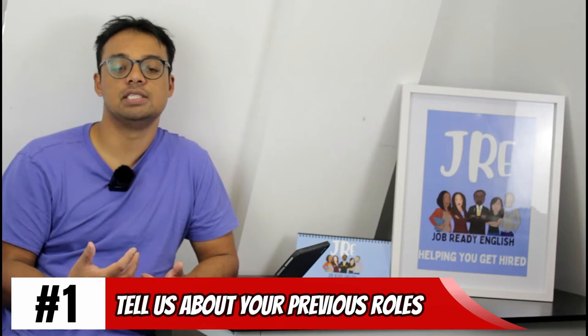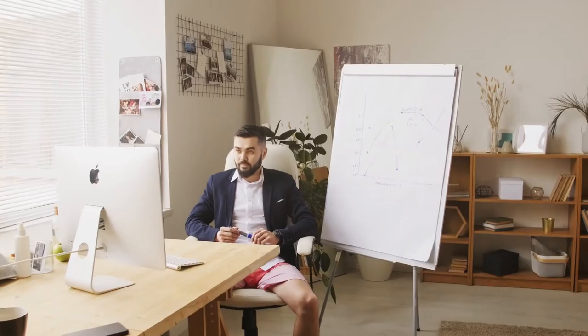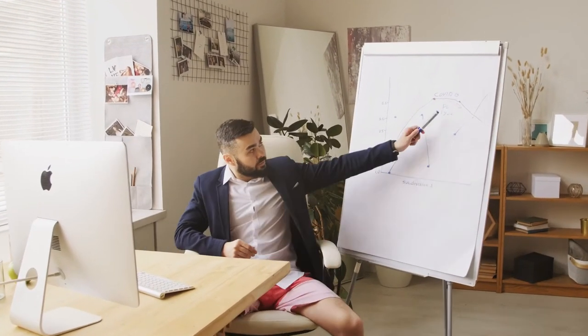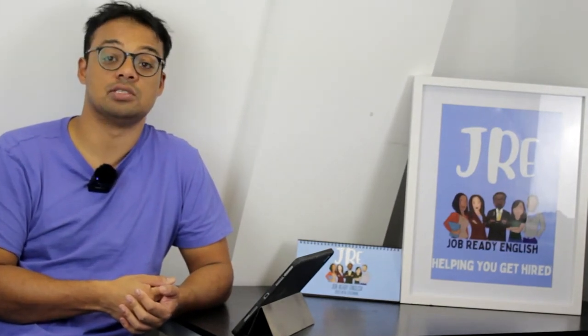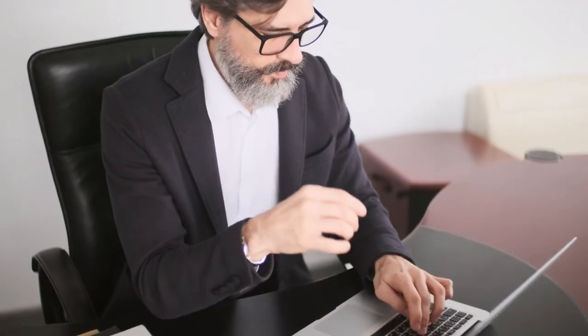Question one: tell us about your previous roles. This depends on where you are in your career, but this is where you'd want to talk about your research, your degree, or relevant experience — whether you're applying for drug design, marketing, or sales. AstraZeneca is just as difficult to get into as a management consulting firm or an investment bank. It's highly selective, so you need to lay the foundations to answer these questions well.